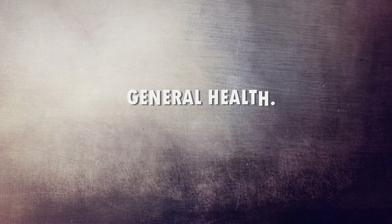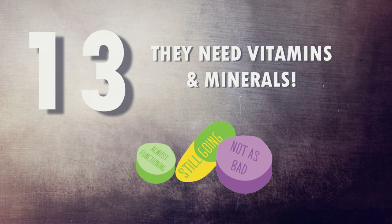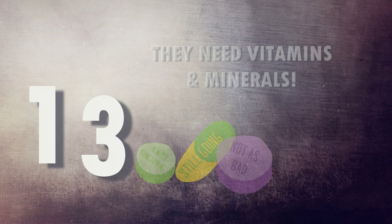Now let's look at general health reasons. Number thirteen: if your gecko isn't getting their food dusted with the correct vitamins and minerals, they're going to get very ill and won't function correctly. I've done numerous videos on this subject, so it frustrates me when people still say they didn't know geckos needed vitamins or minerals. Please watch my other videos that I've spent a long time researching, making, editing, and uploading — they'll answer those questions.